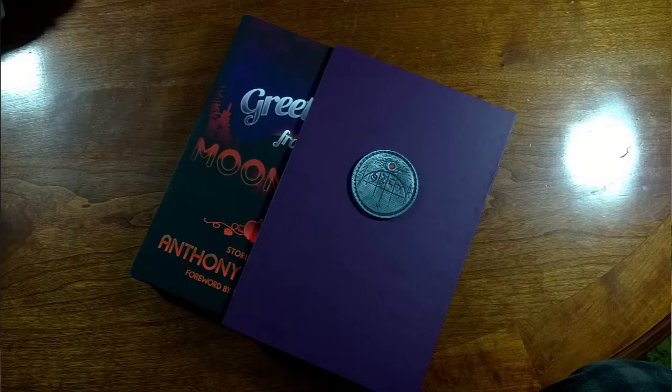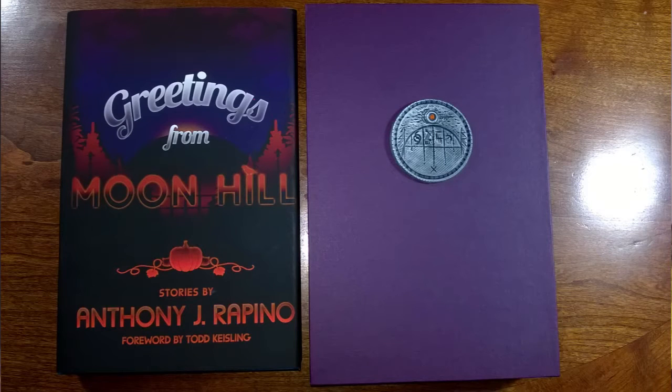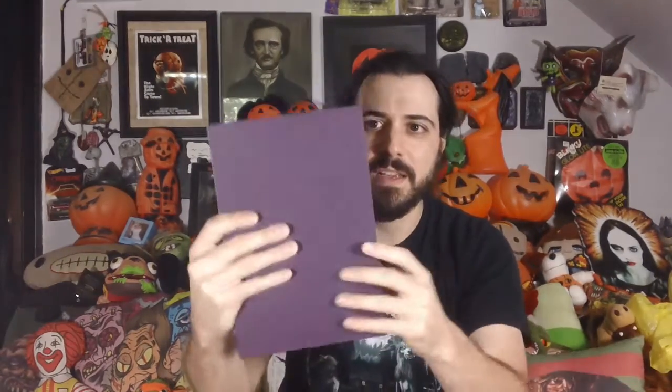So this is the slipcase. Those of you who decided to upgrade to the slipcase edition are going to get this really cool — I'll take that off just for a second so you can see — it's a really cool slipcase with the book inside. It's super heavy duty. This thing is sturdy. It's real nice. Not flimsy at all.